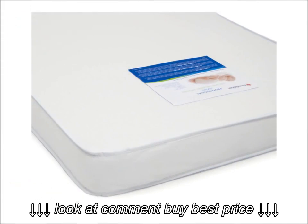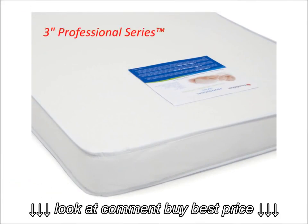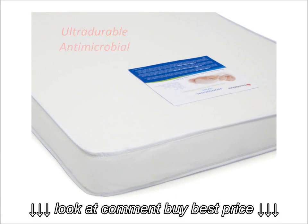What about the mattress? Serenity Cribs come with an adjustable mattress board and a three-inch Professional Series ultra-durable antimicrobial mattress. Each mattress is hypoallergenic and phthalate-free.